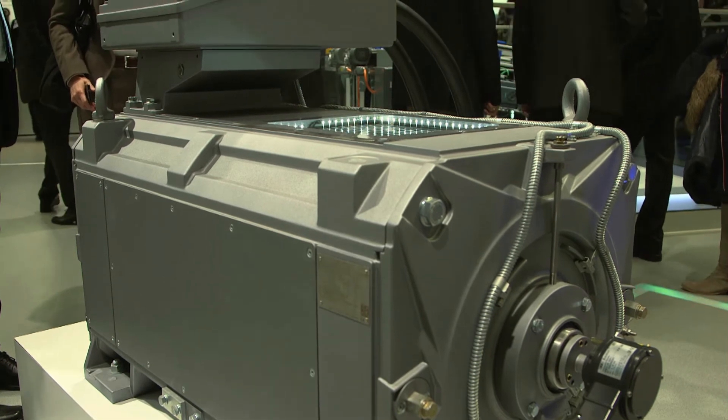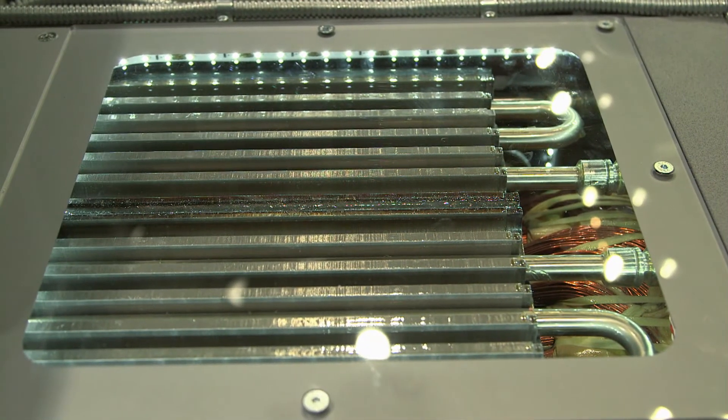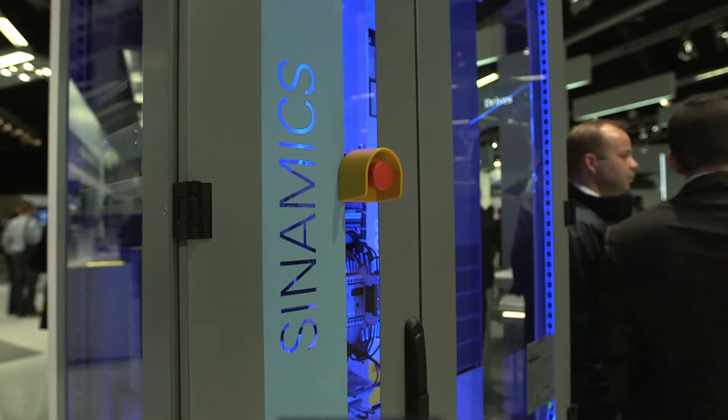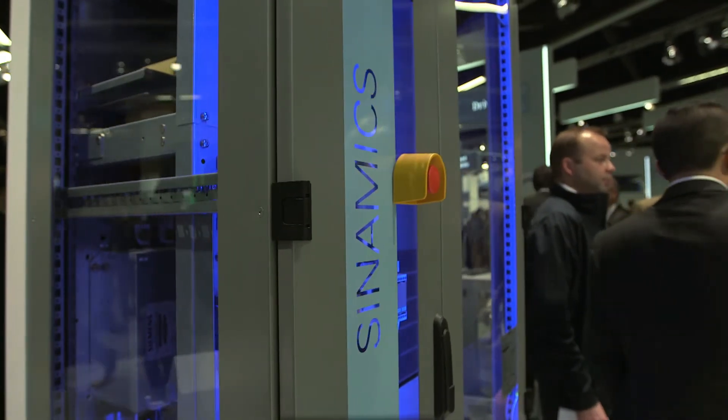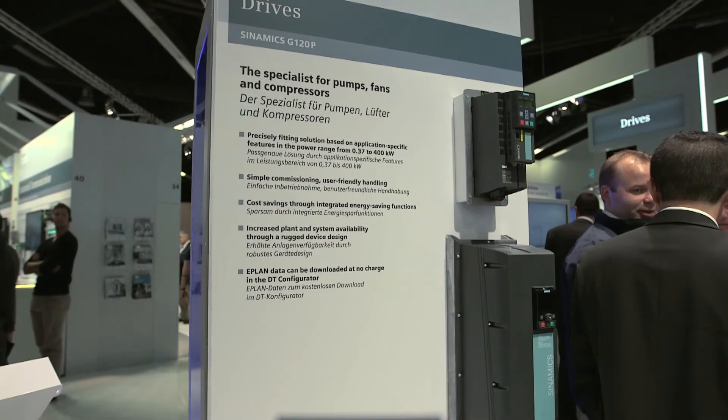Integrated and adapted means consistent engineering. However, engineering alone is not enough. Another truly important factor is the adaptation to particular motor characteristics. The nominal currents of the motor are adapted to the nominal currents of the inverter. One further innovation which we are proud to present is our Synamix G120, a cabinet inverter for high-powered tasks, which is optimized for pumps, fans and compressors.